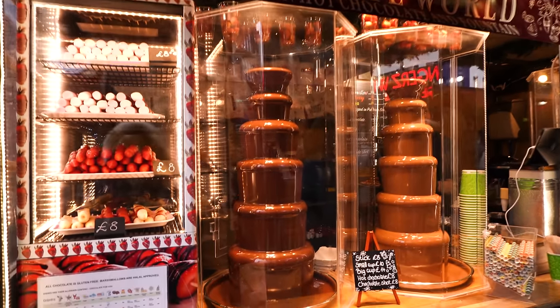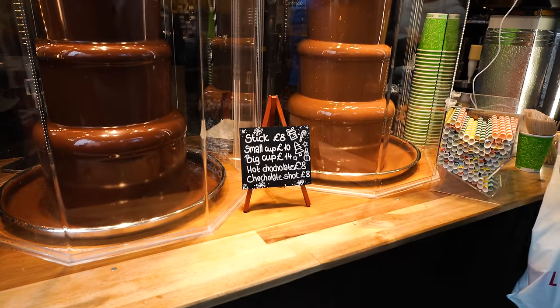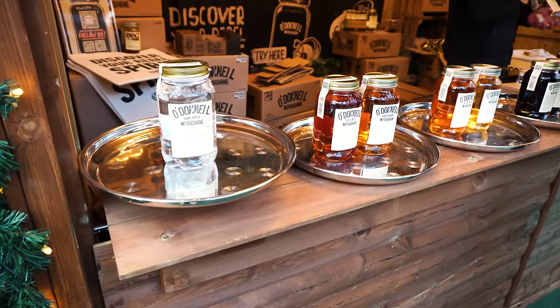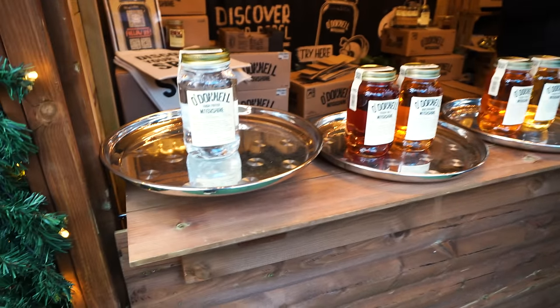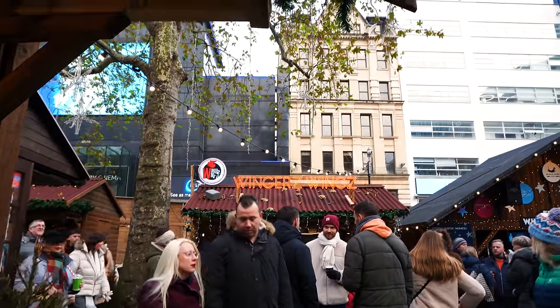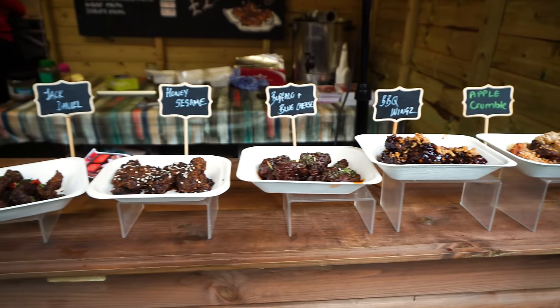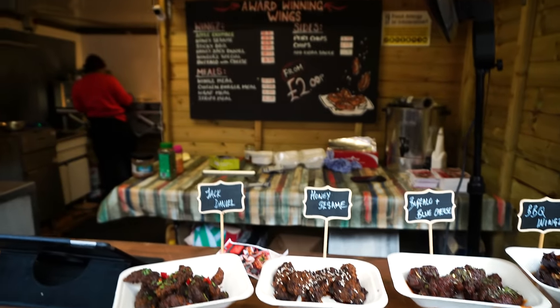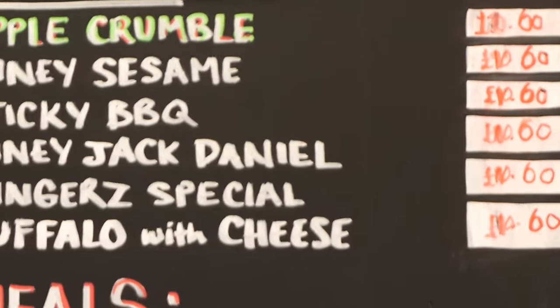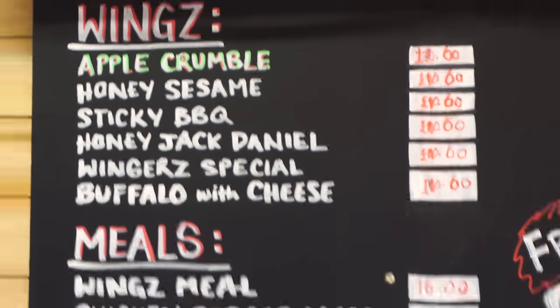Chocolate world again — £8 for a little kebab with some different fruits on it. A little cup or a big cup for £14. This is a popular one — O'Donald Moonshine. I get what moonshine is and everyone recommends it. I would say this is a very accessible market to come to — there are proper toilets and plenty of accessibility signage. There are a few little jewellery shops. Oh, some wings — wait, apple crumble on the chicken? Is that a thing? Barbecue, buffalo, blue cheese, honey sesame, Jack Daniels — the price is around £8-10.